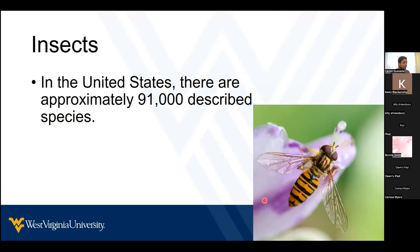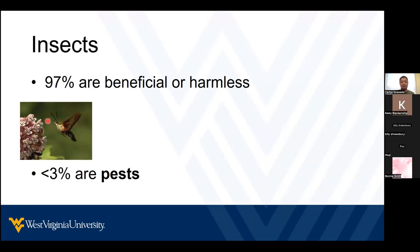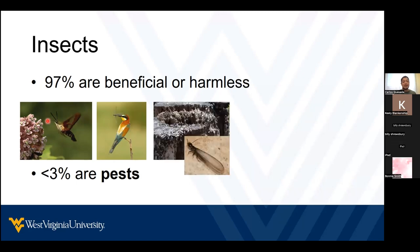Of those 91,000 species of insects, 97% of them are beneficial or harmless. They can give us very important ecological services such as pollination — as you can see in this picture here, there is a moth. They are also part of the food chain of birds and fish, or they can help us decompose plant materials.